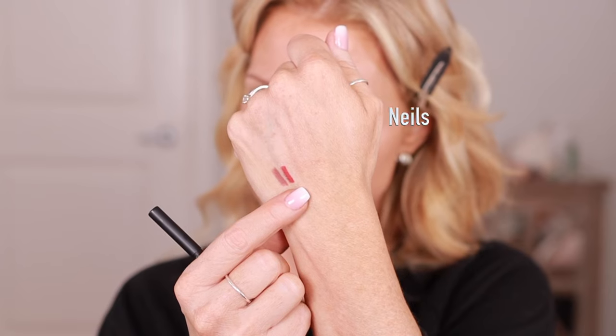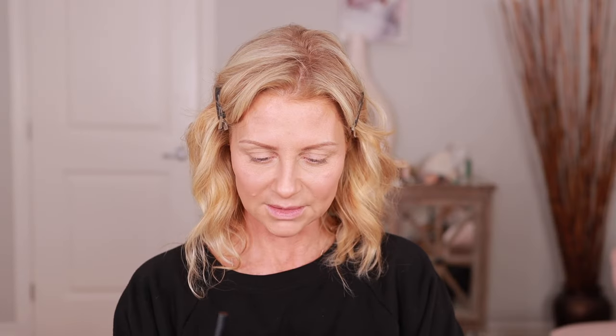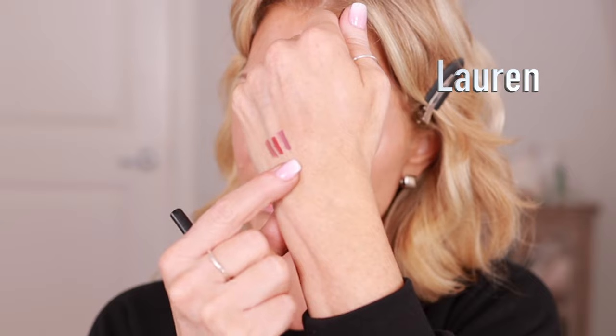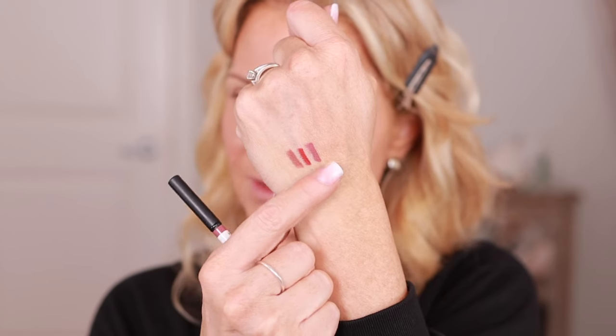That color is Rich Mauve. Let me give you the descriptions: Neil's is described as a bright neutral red. Rich Mauve just speaks for itself. Next we have Lauren — Lauren is also called Rich Mauve. There is a difference though: this one's definitely more cool, and this looks more neutral.